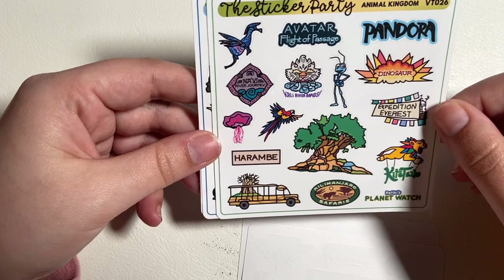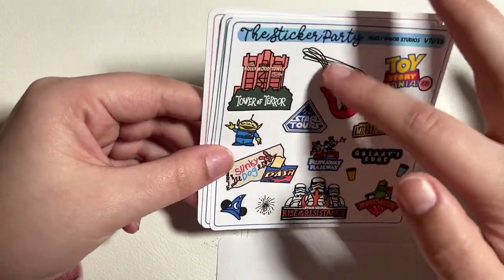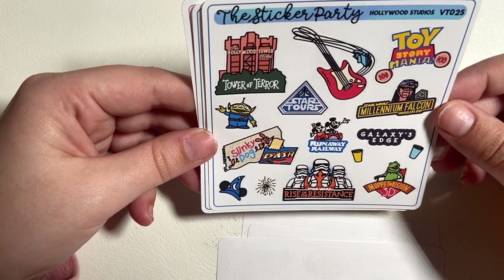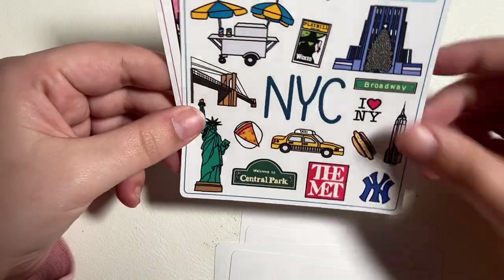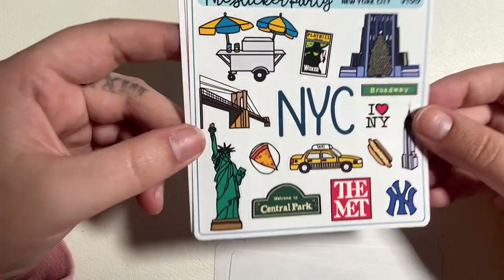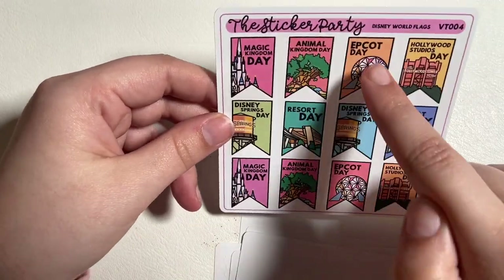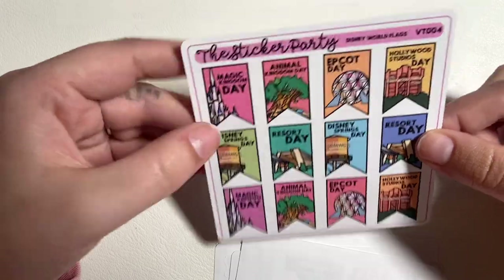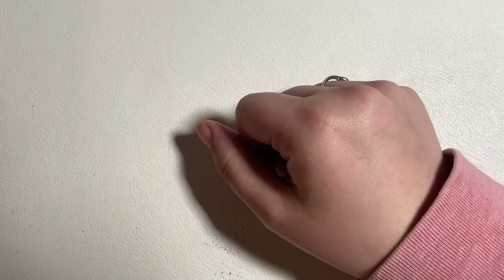We've got Animal Kingdom — definitely not going on expedition Everest. Then Hollywood Studios, which unfortunately one ride isn't open yet. I'm so excited! I also got a New York City one because I'm always in New York City so it won't go to waste. We've got icons for Magic Kingdom, Animal Kingdom, Epcot, Hollywood Studios, Disney Springs, and the parks again — good for marking what day is what. That's everything from The Sticker Party.